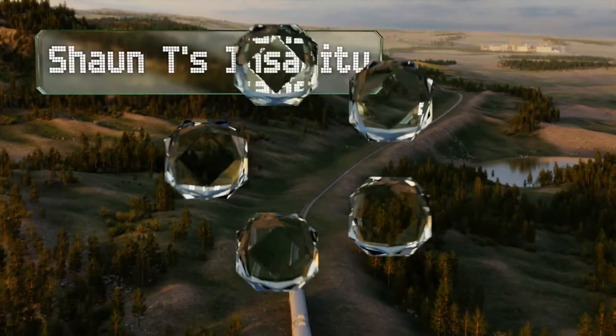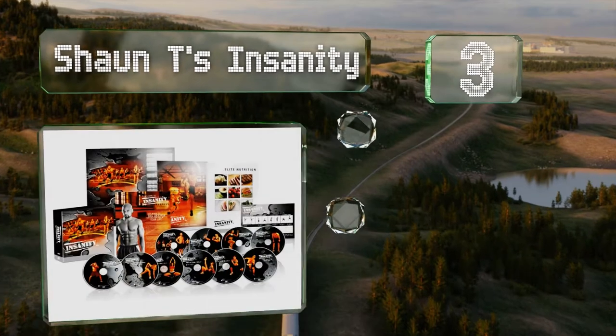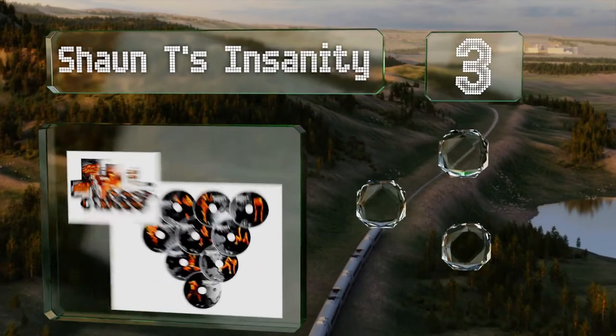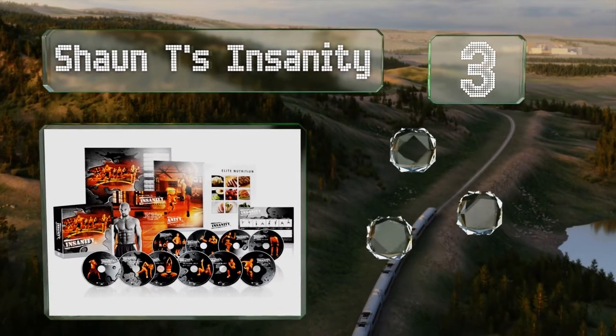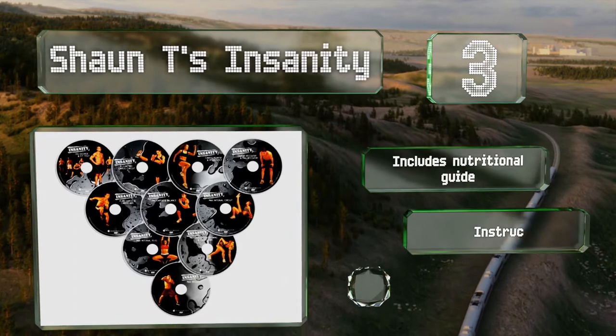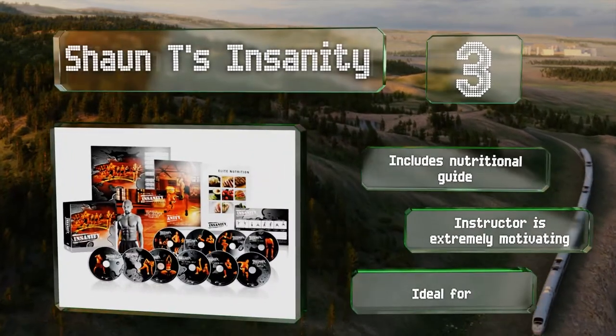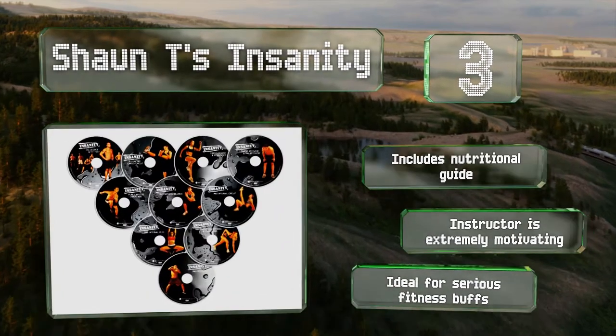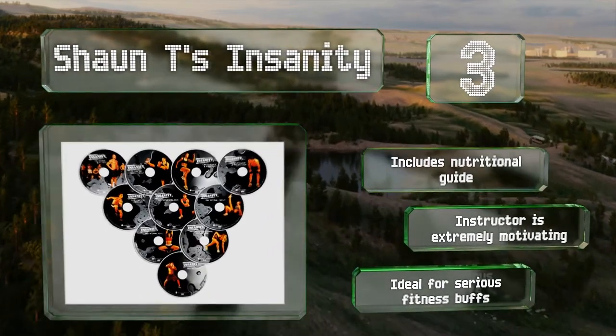Nearing the top of our list at number three, one of the most popular choices, Sean T's Insanity delivers on the hype. You only need 40 minutes to complete some of the routines, but don't be surprised if they feel like the longest 40 minutes of your life. It includes a nutritional guide and the instructor is extremely motivating. This one's ideal for serious fitness buffs.